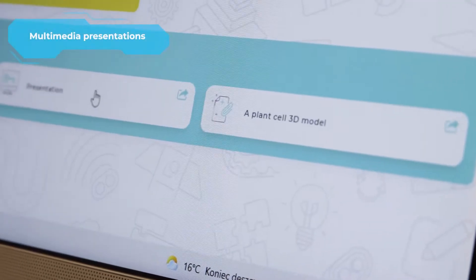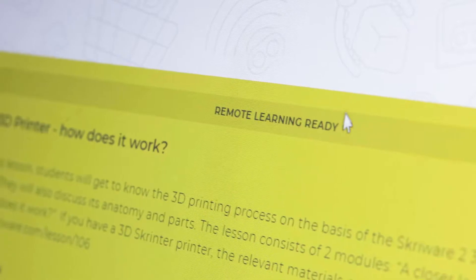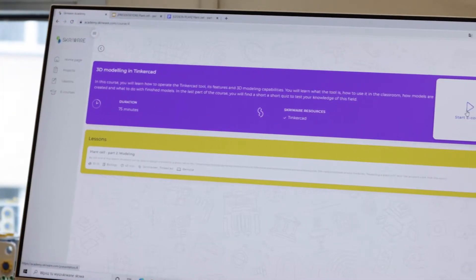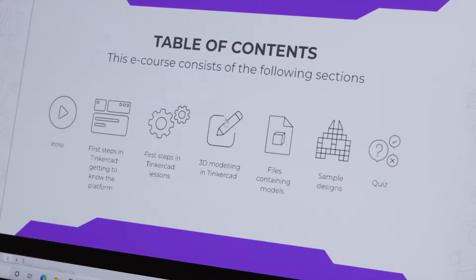All scenarios are compliant with the school curriculum and contain appropriate outlines. They have also been adapted to the conditions of remote learning. The platform also contains a wide base of online courses designed to develop the competences and stimulate interest in technologies among teachers.